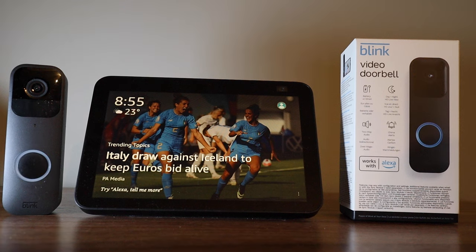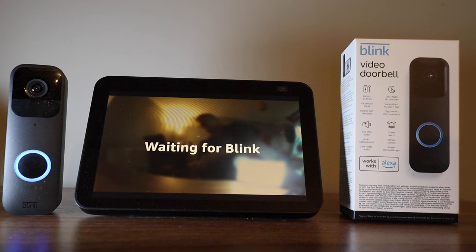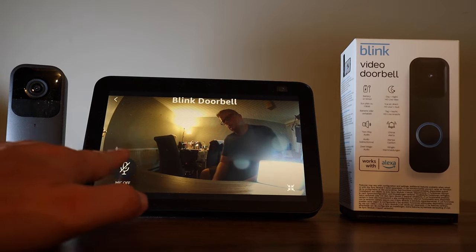Now let's test to see if it's worked. Someone is at the Blink Doorbell. As you can see, the routine ran and I was able to view the live video feed. I can also talk to a person at the door by pressing the microphone button.